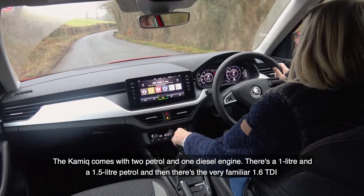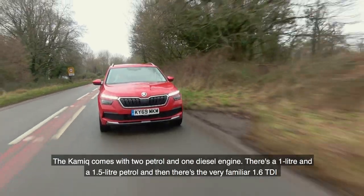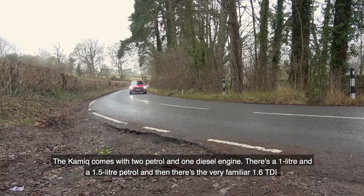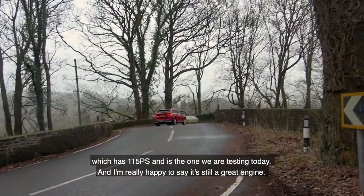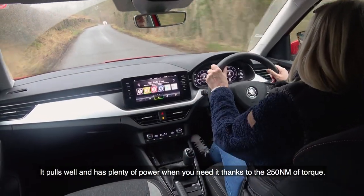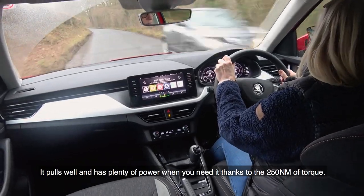The Kamiq comes with two petrol and one diesel engine. There's a 1.0-litre and a 1.5-litre petrol, and then there's the very familiar 1.6 TDI which is 115 PS — the one we're testing today. I'm really happy to say it's still a great engine. It pulls well and has plenty of power when you need it, thanks to 250 newton metres of torque.